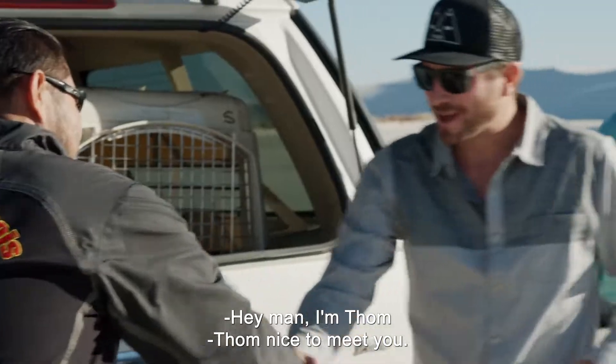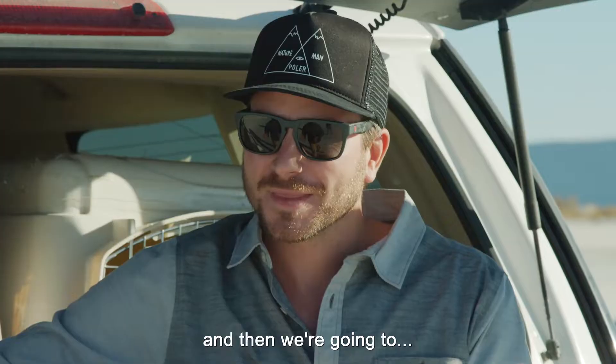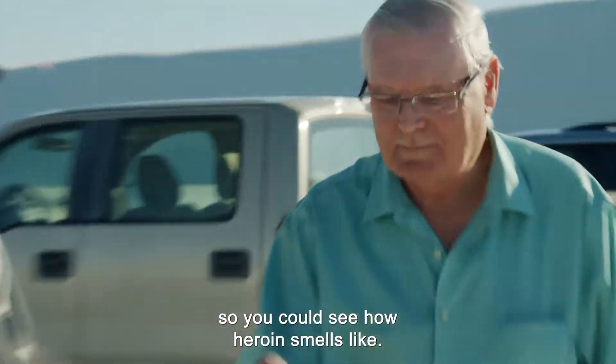Hans — hey, how's it going? I'm Tom. Nice to meet you, Tom. This is George. Nice to meet you, George. We're going to set some narcotics out on the vehicles and then run our dog, then time it to see how fast George can find it against our dog. Take a little sniff so you can see how heroin smells.